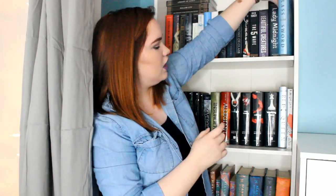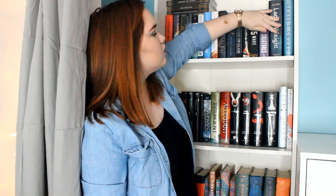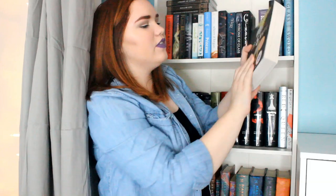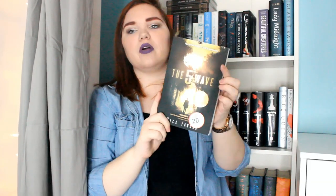The first one I have is The Glass Sword by Victoria Aveyard, which is the sequel to Red Queen — I'll get to where that is in a little bit. Then I have Lady Midnight by Cassandra Clare waiting to be read as well. I have Beautiful Creatures by Garcia and Stohl, and I have The Fifth Wave by Rick Yancey. There is a sequel called The Infinite Sea, so if I enjoy this one, which I most likely will, I'll be purchasing that one.